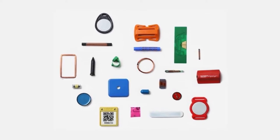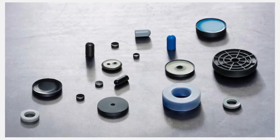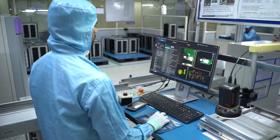low-frequency, high-frequency, ultra-high-frequency and near-field communication epoxy, silicone and label tags.